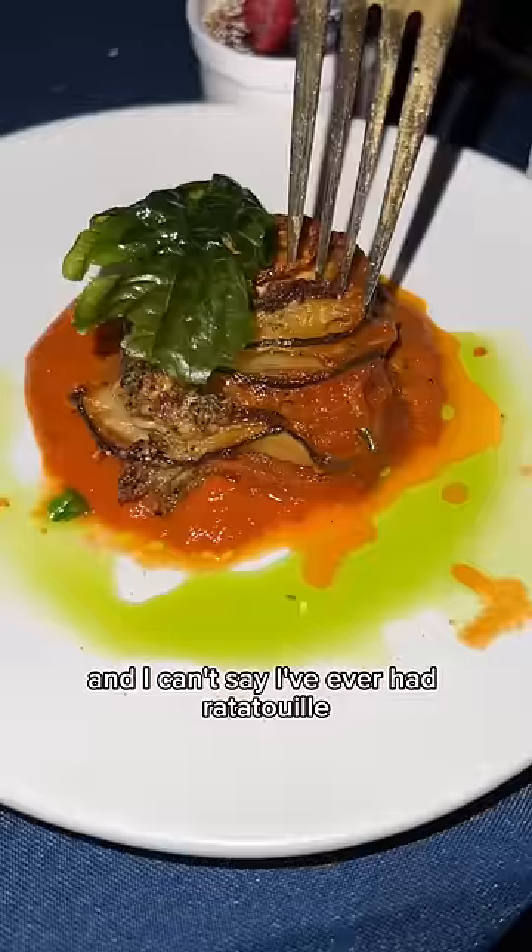And I can't say I've ever had ratatouille — I'm not even a big squash fan — but it was pretty fire. The sauce was really robust and flavorful. And that's all for today.